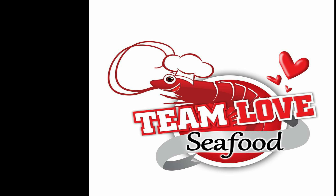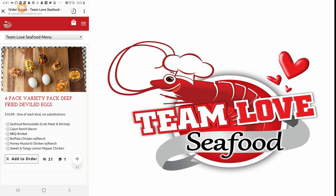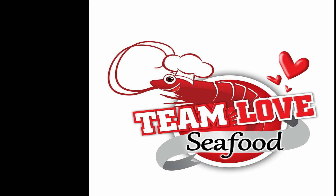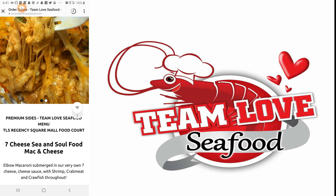All right, this is my review on Team Love Seafood. The deviled eggs were divine — they were so good. I highly recommend those deviled eggs. The seafood egg roll was good as well; I really enjoyed that one. It was pretty thick, but it was delicious. The macaroni and cheese — the seafood macaroni and cheese — it was really good.